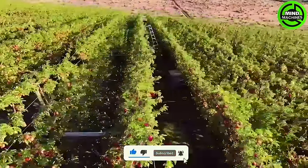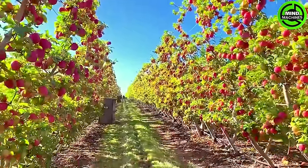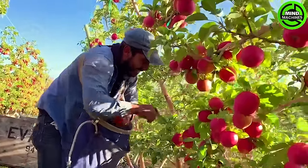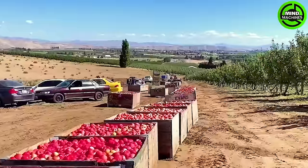This California apple orchard stands as a testament to meticulous farming practices. The plentiful yield of beautiful, high-quality apples showcases the dedication and skill of the local farmers.